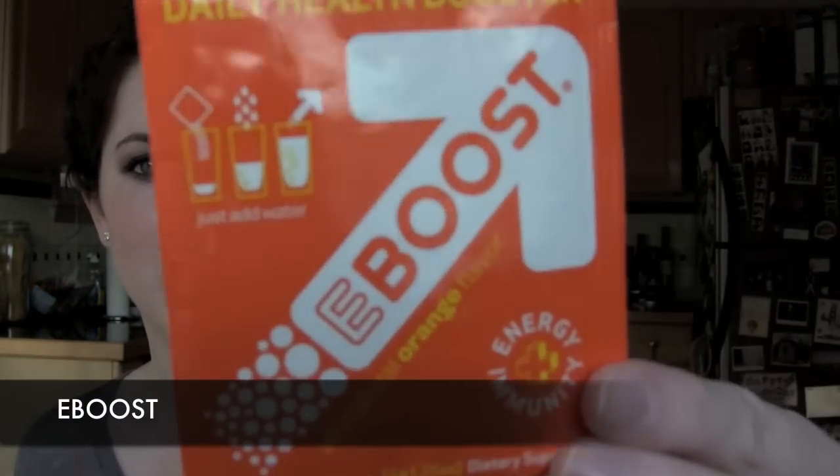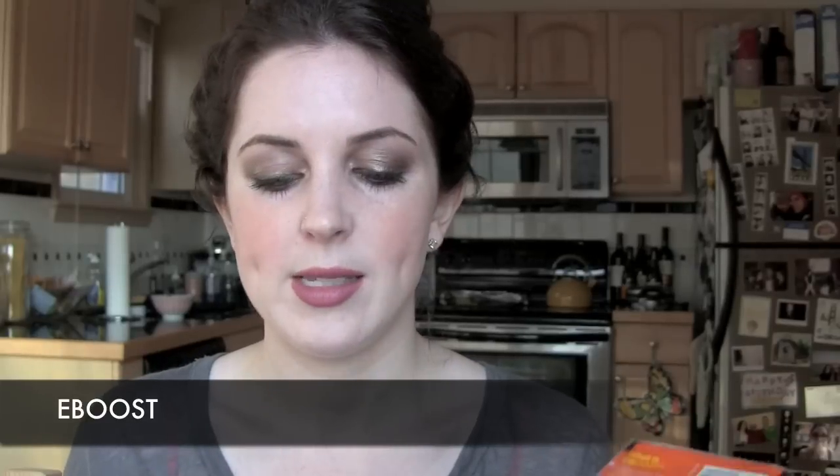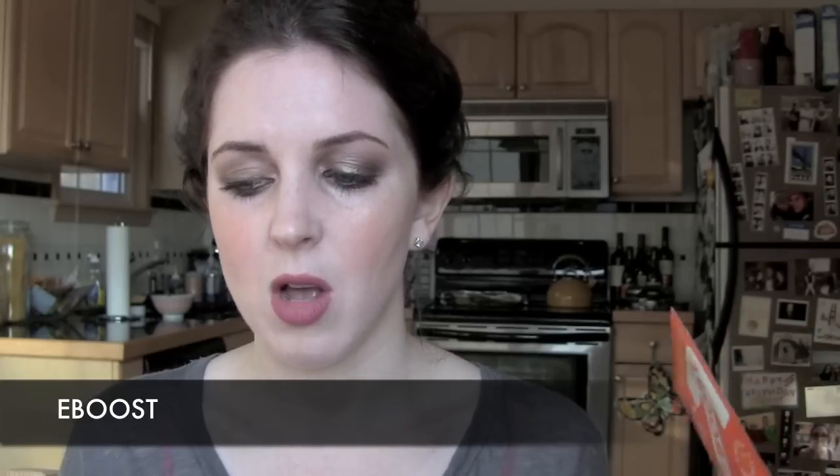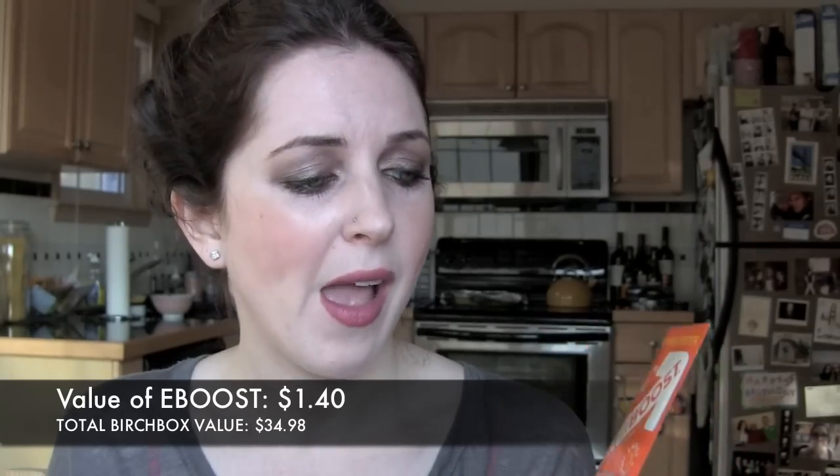Those were all my full deluxe samples, and now for the extras. The first extra is the e-boost energy and immune system drink — kind of like an Airborne that you put in your water and it fizzes up. They say bounce back post-party with this tangy citrus energy booster packed with a mega dose of nutrients. 20 packets cost $28 and I got one packet. I've been sick so I should probably use this — maybe I'll have it with lunch today.